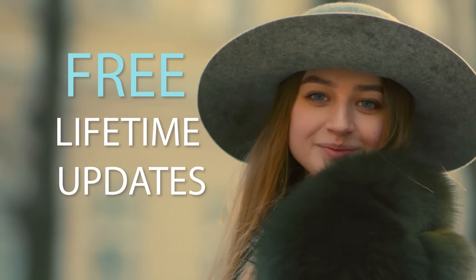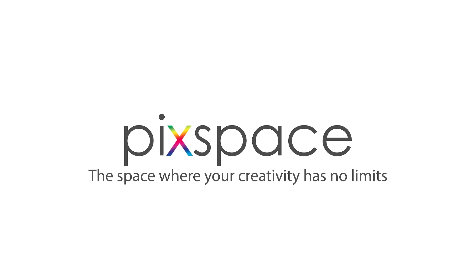With free lifetime updates and direct download, get this amazing collection today!